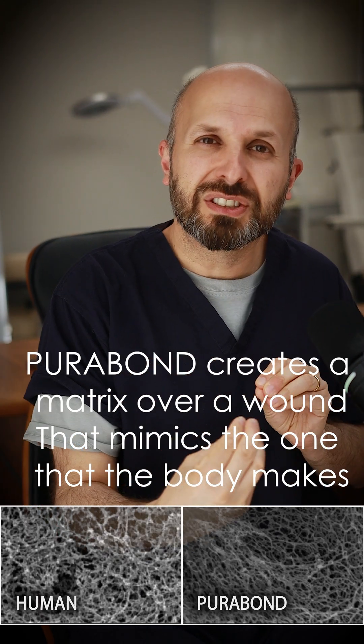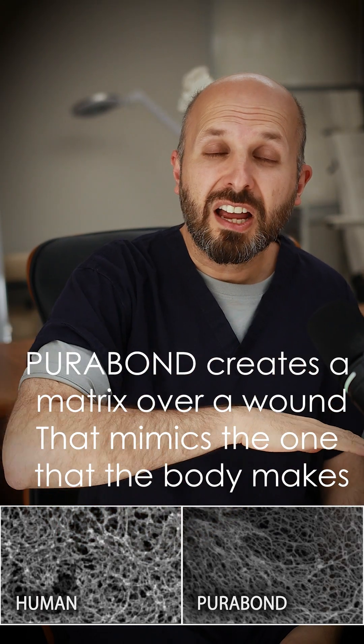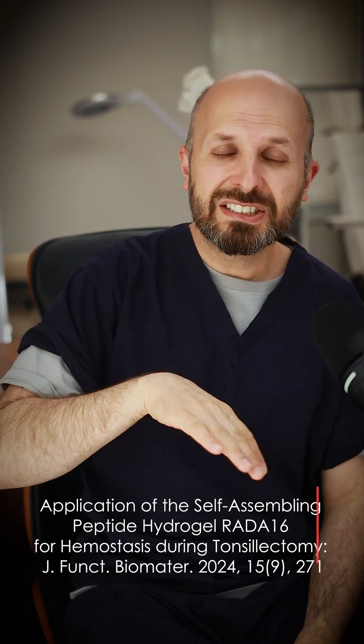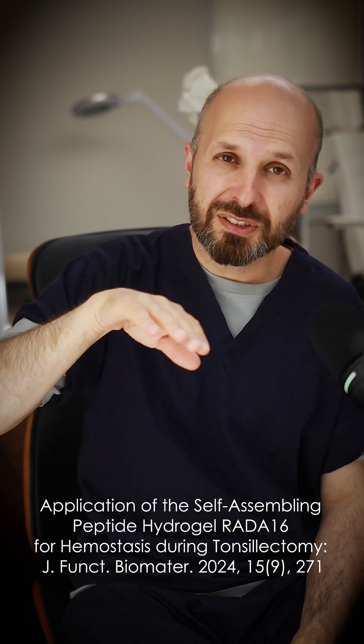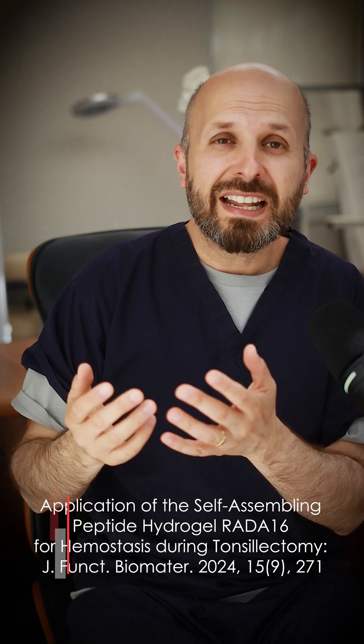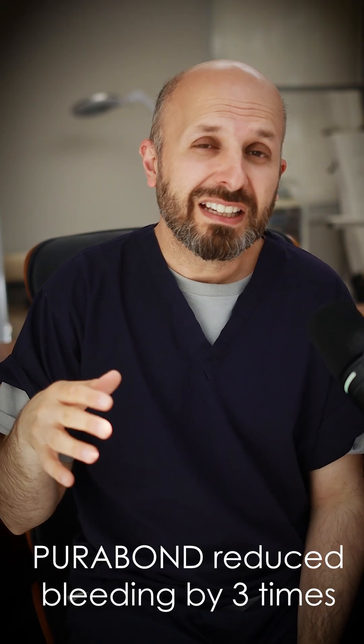These short sections of protein cover the wound after you've made it. So if you're taking someone's tonsils out, there's an open wound and we don't stitch it up afterwards — you're waiting for the skin to grow over it. If you put Purabond on there, these peptides reassemble themselves and turn into a nano layer of a beta pleated sheet, and when that happens it stops the bleeding, we think.